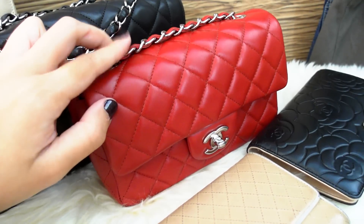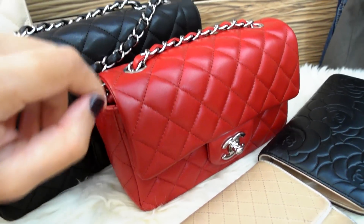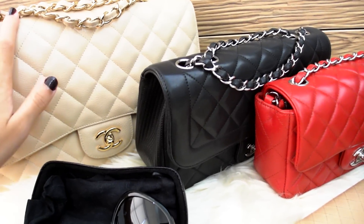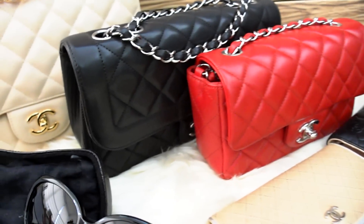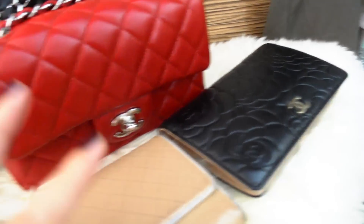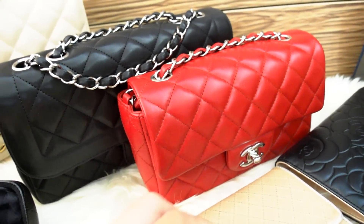I think the mini is more practical than you would think. I'm so glad I got one in my tiny collection. I tried to be as classic as possible, so I got beige, black, and red — I thought those three colors were the most classic. I would love to have a pink or a blue Chanel item in my collection in the future.